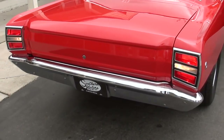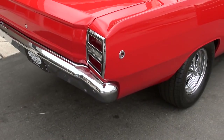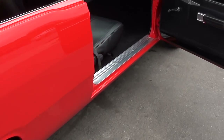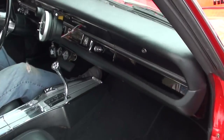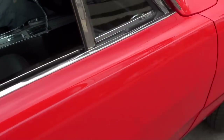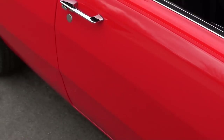The backup lights work. No on the blower motor — it's not hooked up. Nothing on the radio either, because there's no heater in it. Doors open and close beautifully.